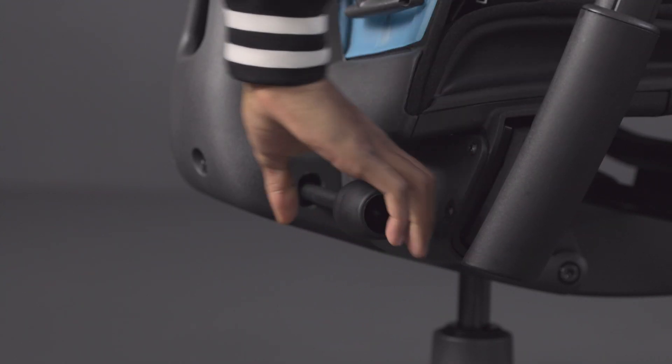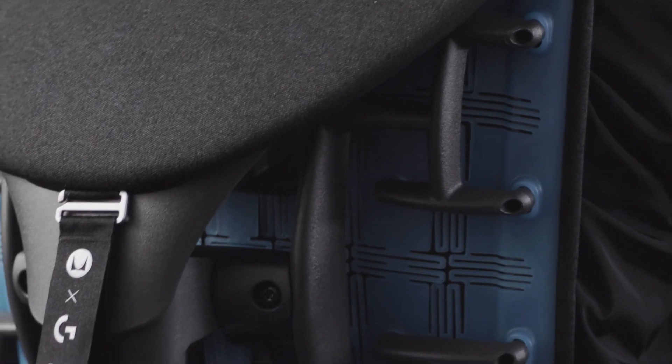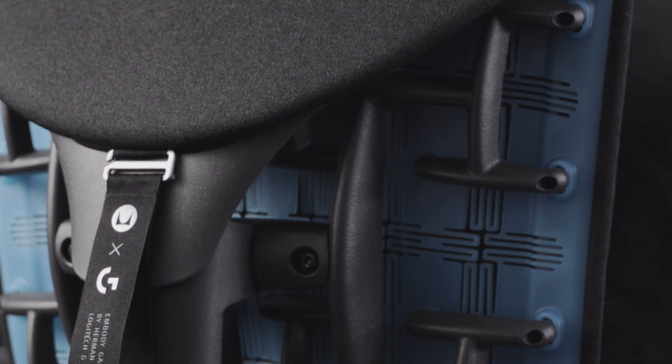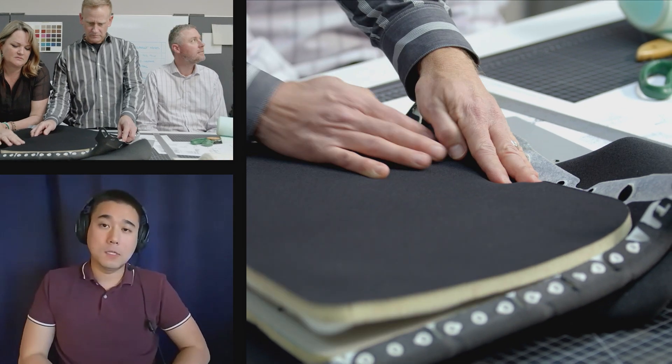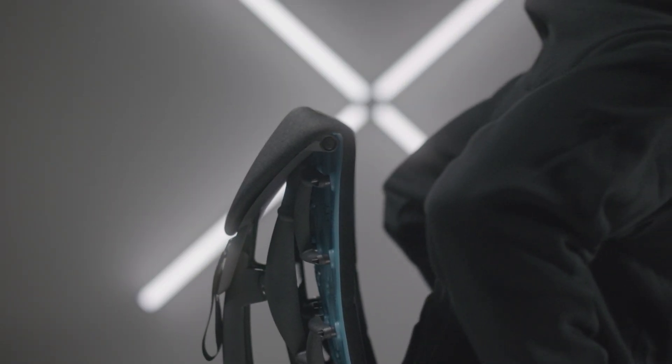Back fit is an adjustment on the chair that allows the back of the Embodied Gaming Chair to map specifically to your unique spinal curvature. We worked with Herman Miller to develop a special copper-infused foam that helps players stay comfortable when they're in that active gaming posture — sitting up a little bit straighter, looking down at a monitor at an angle.